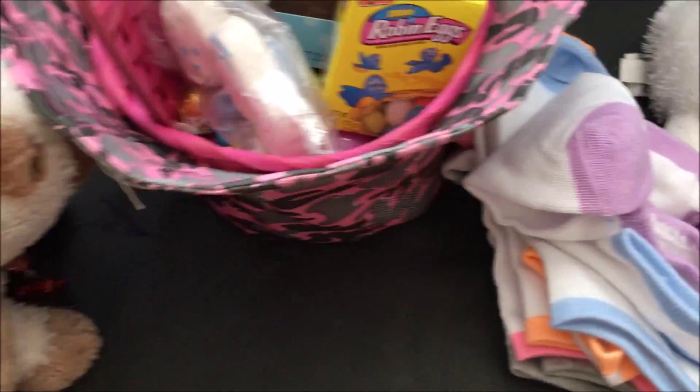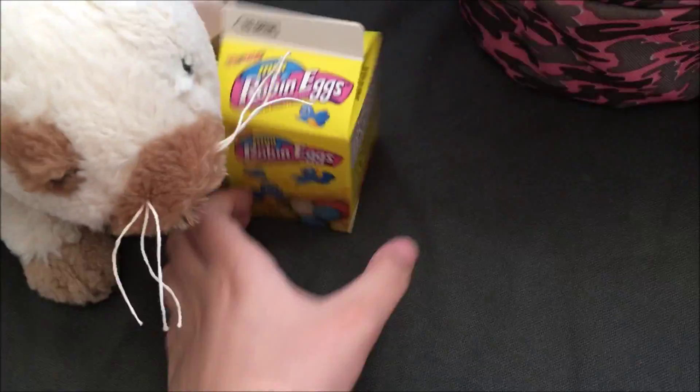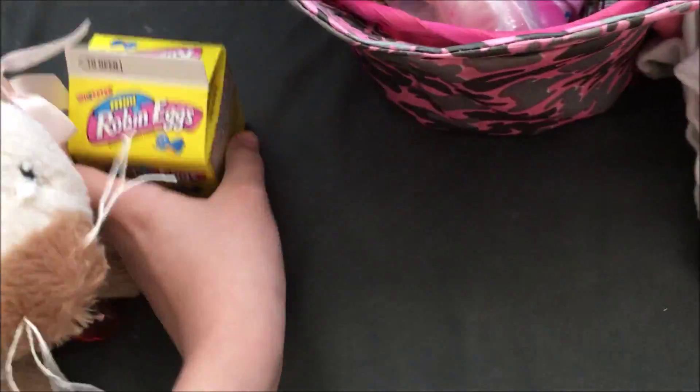Okay, so, here's one of my favorite things — Robin eggs! I'm already eating some of mine. I love these. They're so good.